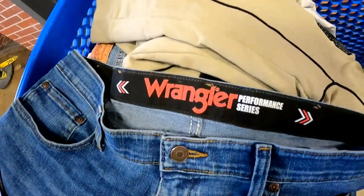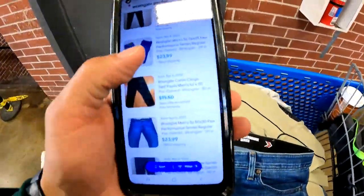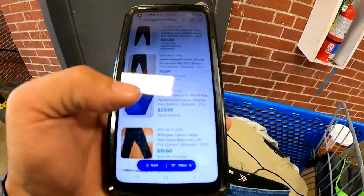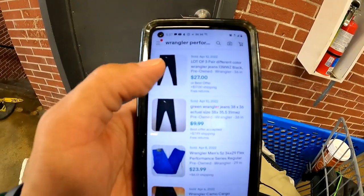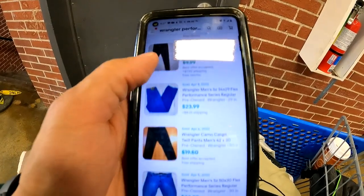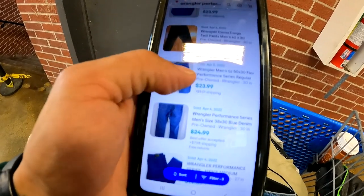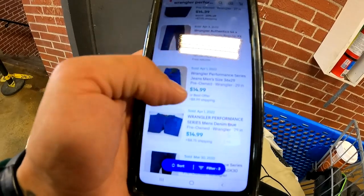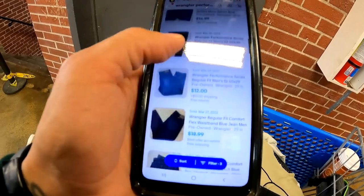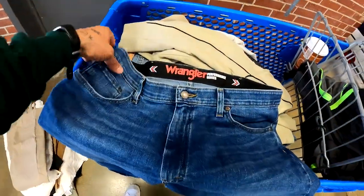We got some Wrangler Performance Series jeans — just basic blue jeans, but they threw us pretty good numbers. 100% sold rate: out of 58 or 59 listed, 59 have sold. Comps: $23.99, $24.99, $14.39, $21.21, $15, $20, $18, $20. We're going to list them for $22 and see what happens.